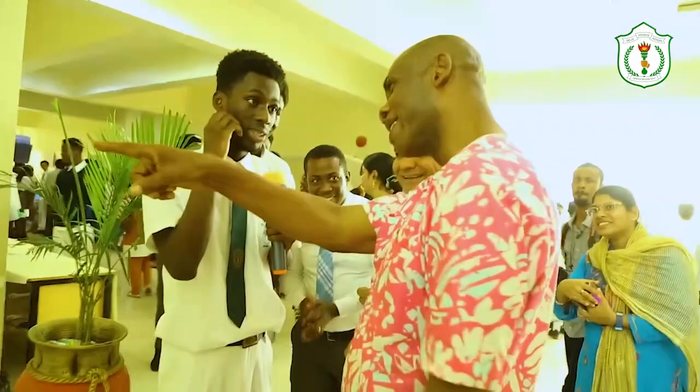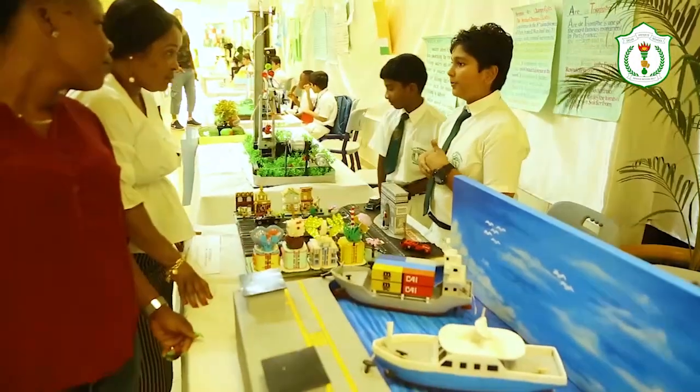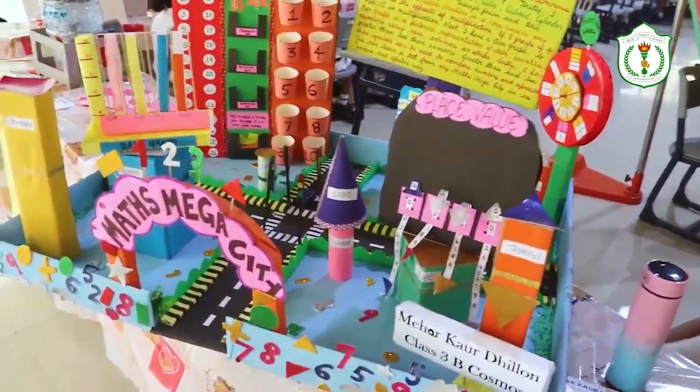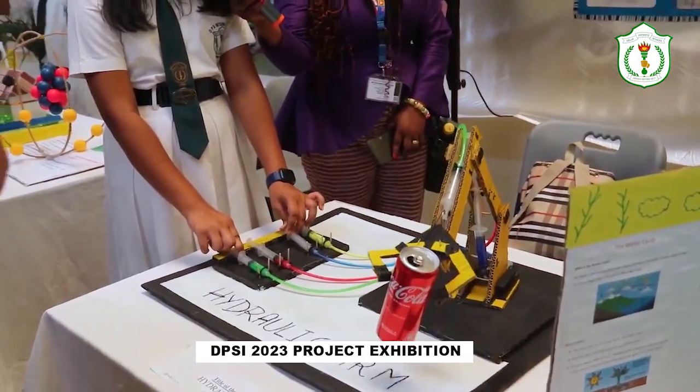Al Latif Tete, the district chief executive for the Ningo Pram Pram and a guest at the event, commended the school administration for showing a keen interest in the government's policy of encouraging technical and vocational training. 'When you look at the government policy now, it's encouraging T-VET — that's the practical aspects, engineering, and science. This particular school has taken direct precaution towards the future implementation of government policies that we are looking for.'